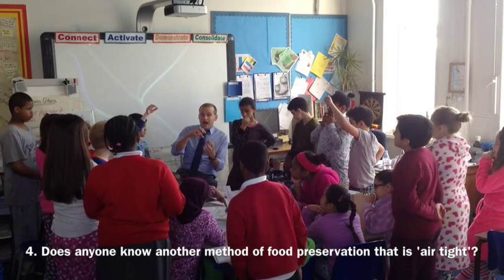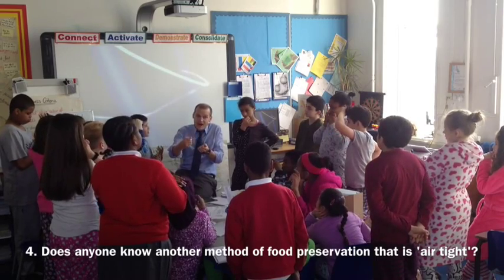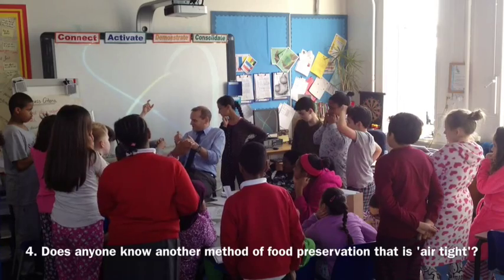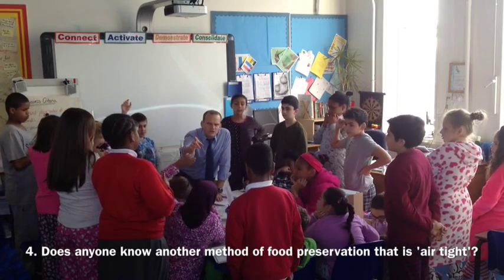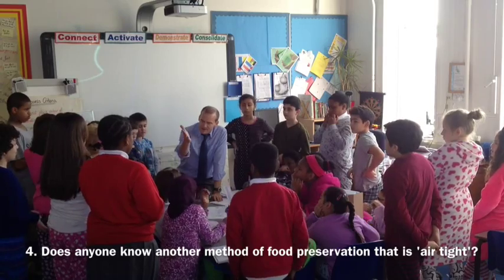Cans have actually had the air removed and the food is packed inside. Have you ever opened a can and it's right to the top — canned beans and stuff like that. I heard another one. What did you say? Vacuum packing. Can you explain? Have you done some research?